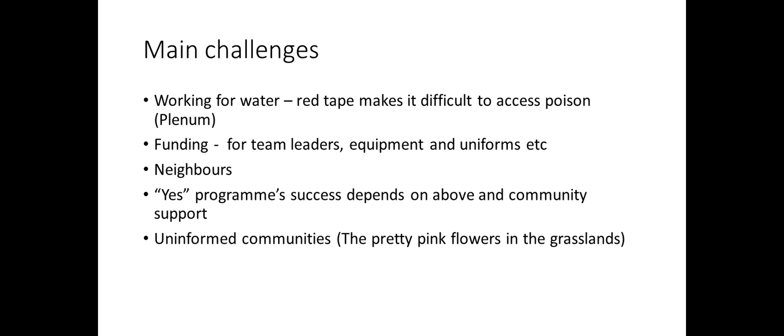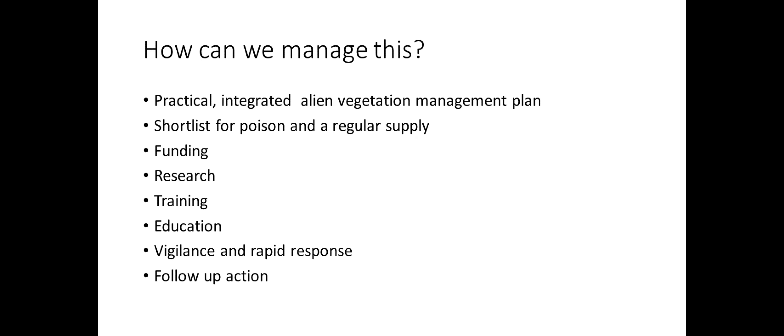We also have a lack of education in the broader communities — because if they see pom-pom, it's just a pretty little flower and they want to pick it and take it home. We are looking at how to do this as a practical integrated management plan. We are upgrading all our management plans and looking at new strategies for the reserve. We need to be shortlisted for a regular poison supply. Funding is an issue, and we need more research on the ground on impacts, plus training, education, vigilance and rapid response. With pom-pom we are very vigilant and rapid.